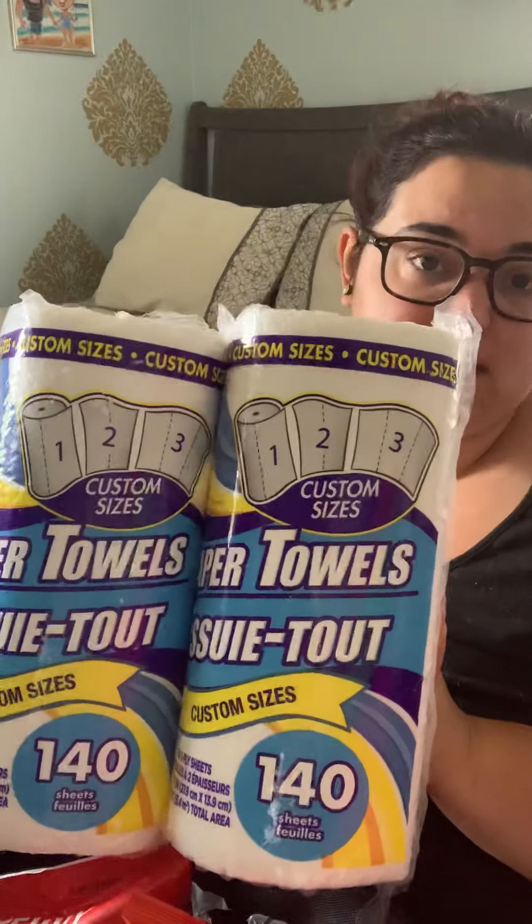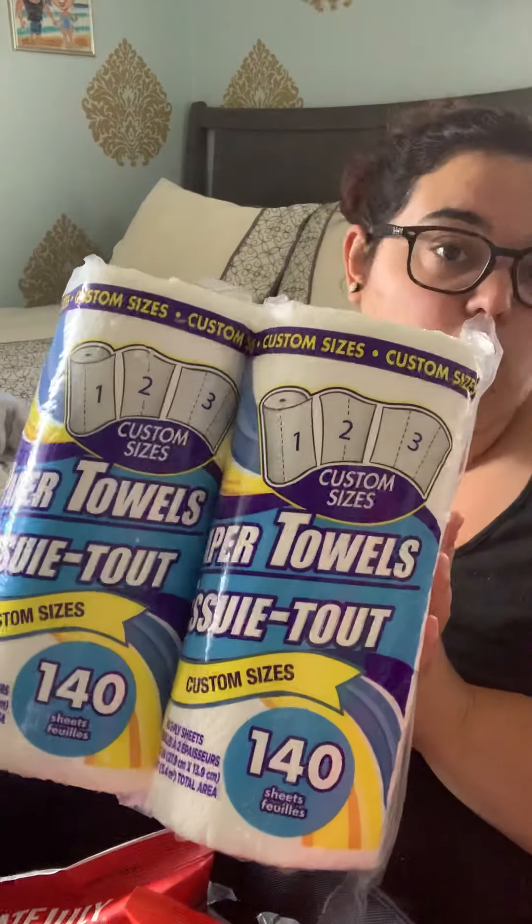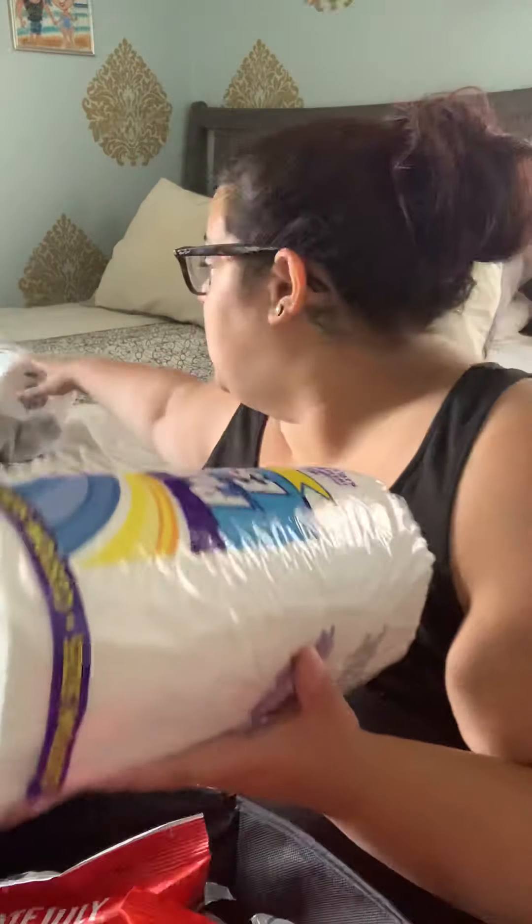I was running out of paper towels so I grabbed two rolls. I love these custom-size ones where you can pick a half size or full sheet — comes with 140 sheets for a dollar, you can't beat that. This apartment is smaller so I'm better off buying rolls like this rather than bulk packs. I've gone to Dollar Tree enough that I haven't bought a big pack of paper towels probably since we first moved in back in January.